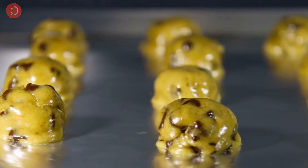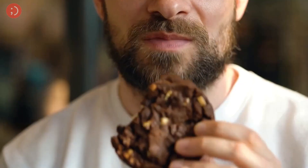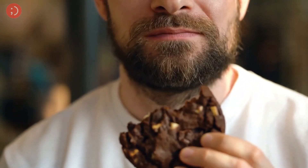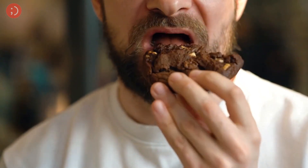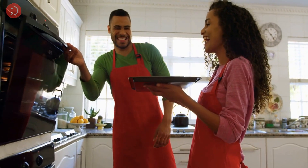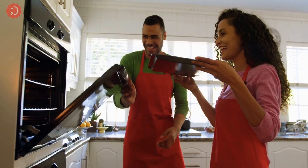Last but not least, there's nothing quite like the smell of freshly baked cookies. Whether you're making chocolate chip, oatmeal raisin, or snickerdoodles, a batch of homemade cookies is the perfect way to show your significant other some love. They're easy to make, perfect for sharing, and they're sure to make you and your loved one feel happy and content.